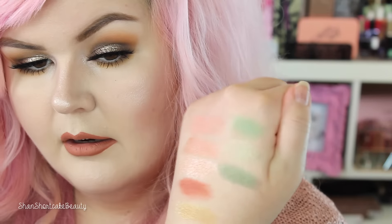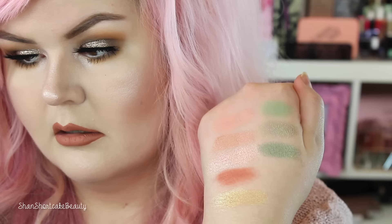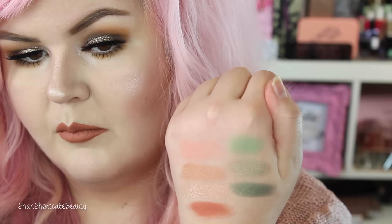Next we're going to swatch Up and Up. If you're into greens, they did good. When I have dark hair, when I have brown hair, I definitely wear a lot more green than I do with any other shade of hair. That one's kind of like a hunter green — super metallic and beautiful.